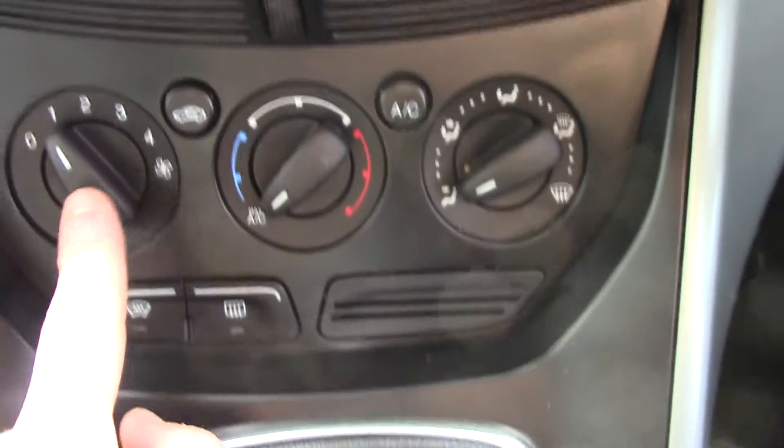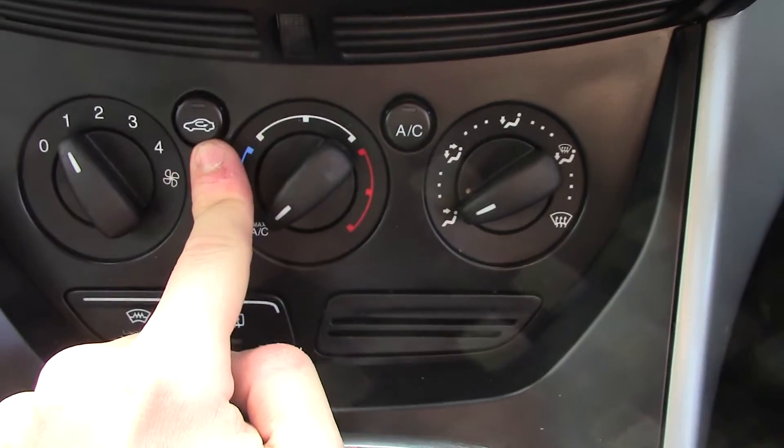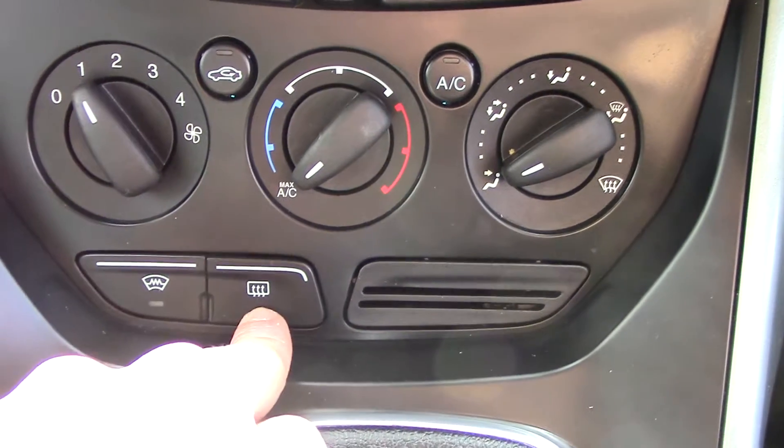So you've got fan speed, aircon, temperature, and circulation. This is your aircon. Direction here as well as your heated front screen and rear demister.